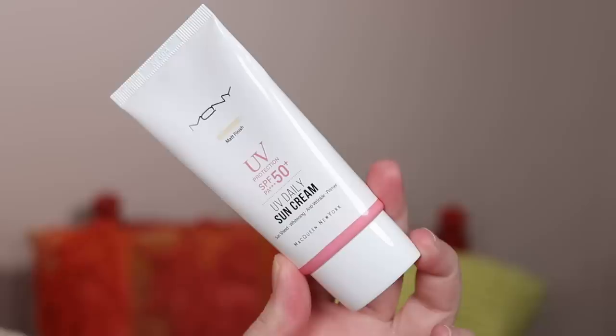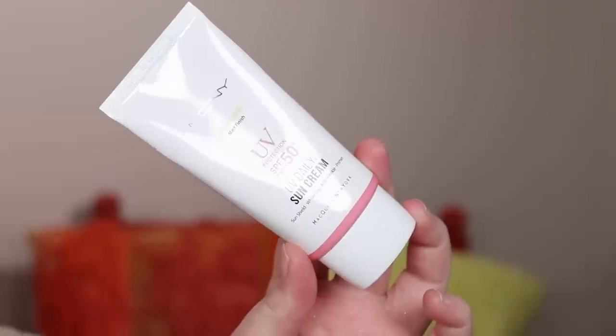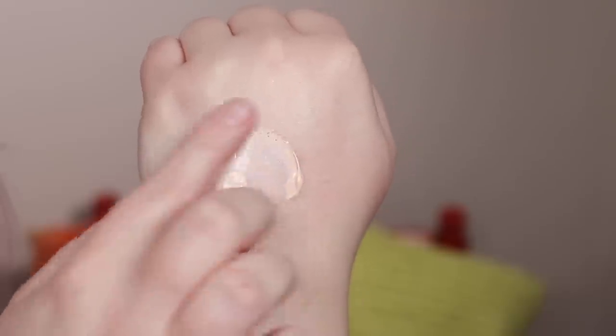I'm going in order of face, so first up is something I did not put on today because unfortunately I don't like it — the UV protection daily sun cream. I was excited to try a sunscreen but this one is a little thick, actually the consistency of glue. It also has a bit of a white cast, my oils came through a lot throughout the day, and it looked heavy on my skin after applying makeup. So this one wasn't my favorite.